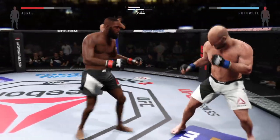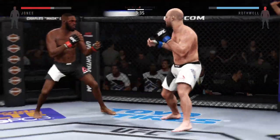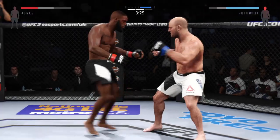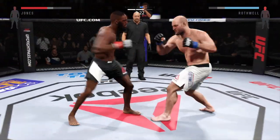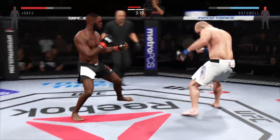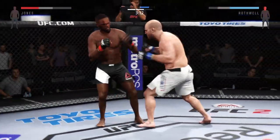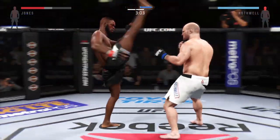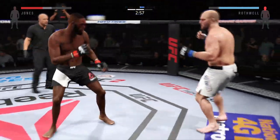Head kick — check that kick. Lands a giant kick. Beautiful body shot there too — Rothwell looking to finish. Beautiful hook. Big straight punch. That's a vicious knee to the body. What an exchange. That head kick landed. Nasty elbow — that is rough.